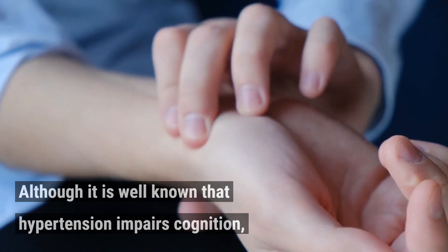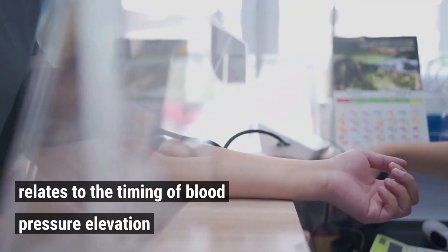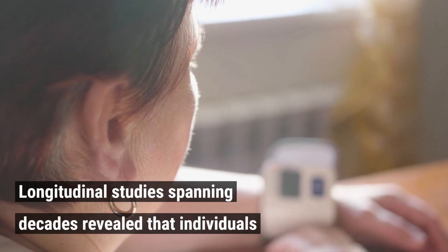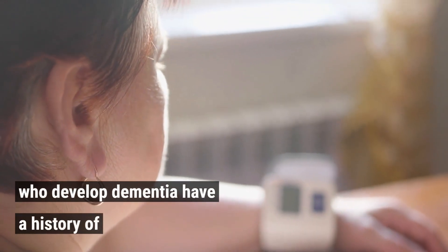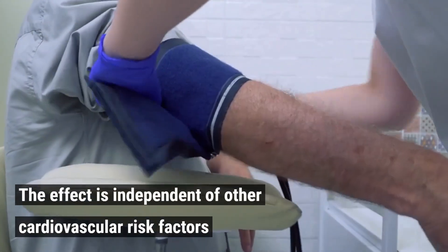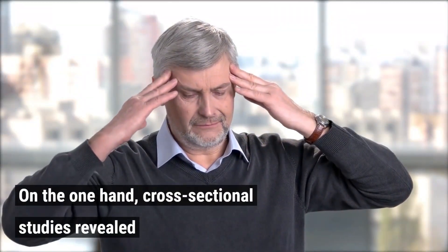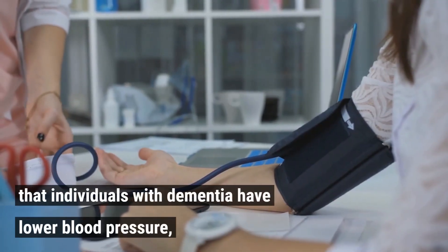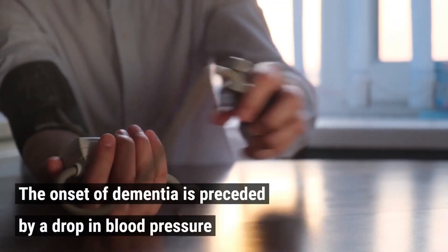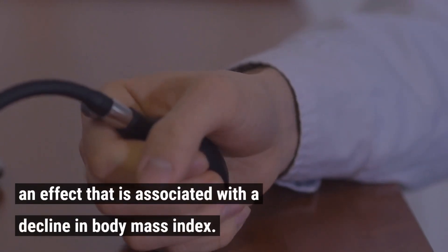Although it is well known that hypertension impairs cognition, one of the important questions not yet resolved relates to the timing of blood pressure elevation and cognitive deterioration. Longitudinal studies spanning decades revealed that individuals who develop dementia have a history of high blood pressure earlier in life. The effect is independent of other cardiovascular risk factors or comorbidities and is observed in both men and women. Cross-sectional studies revealed that individuals with dementia have lower blood pressure, challenging the involvement of hypertension. The onset of dementia is preceded by a drop in blood pressure in women with hypertension, an effect associated with the decline in body mass index.